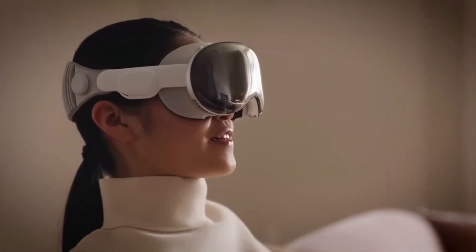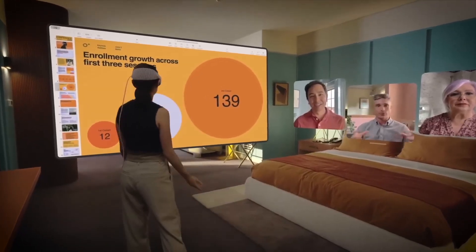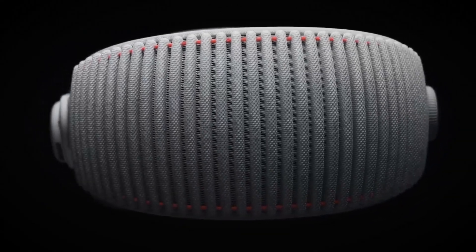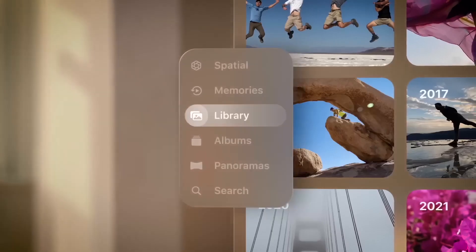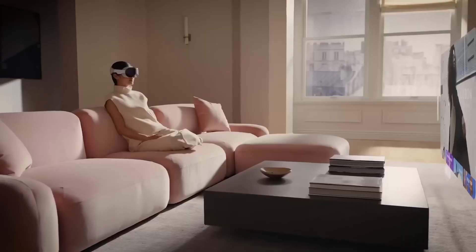Dark mode is perfect for all you secret agents out there. But wait, there's more. Apple Vision Pro even turns your camera into a magical magnifying glass. Need to read that fine print or examine tiny details? Just point your device, and voila — instant magnification at your fingertips. It's like having super-powered vision.